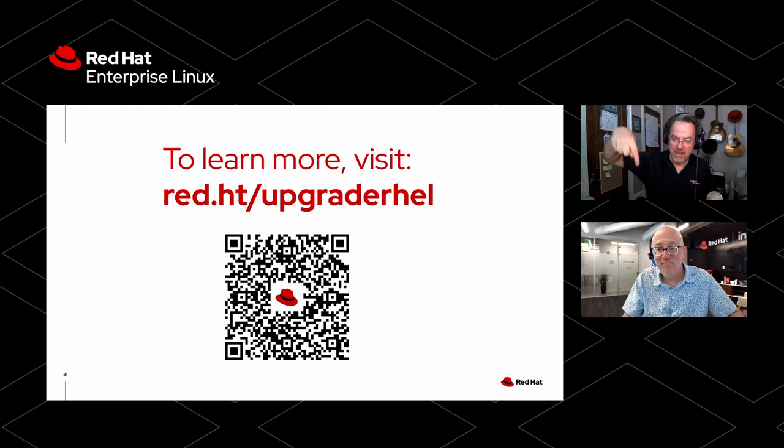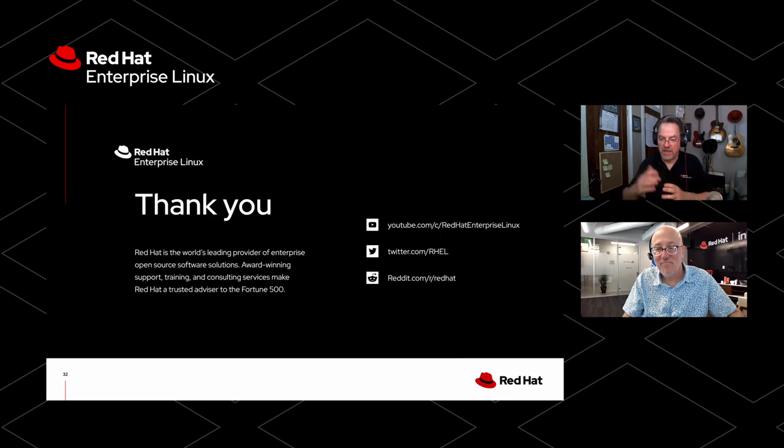Bob and I put together a blog before the recent Red Hat Summit that talks about a lot of what you just heard and has some nice links in it — it's an intro to upgrades with a little more detail on everything we covered here. Look for the links in the description below. With that, thank you, and have a great one.